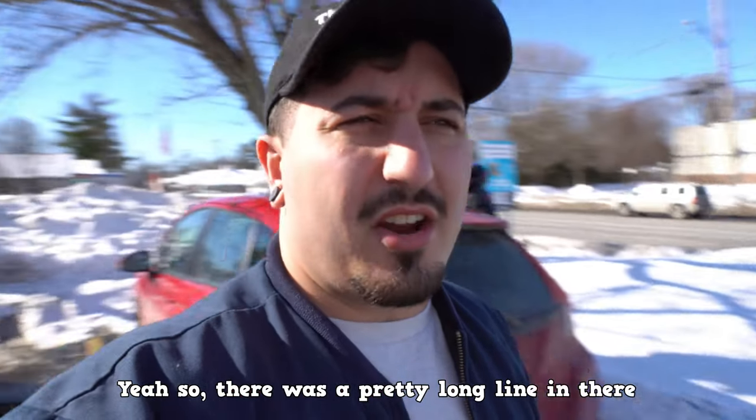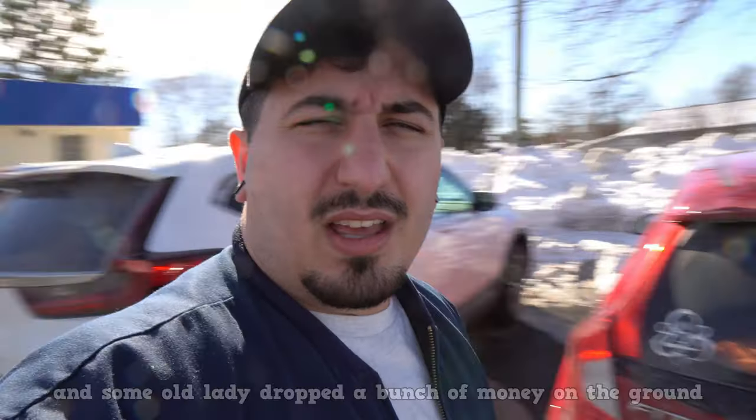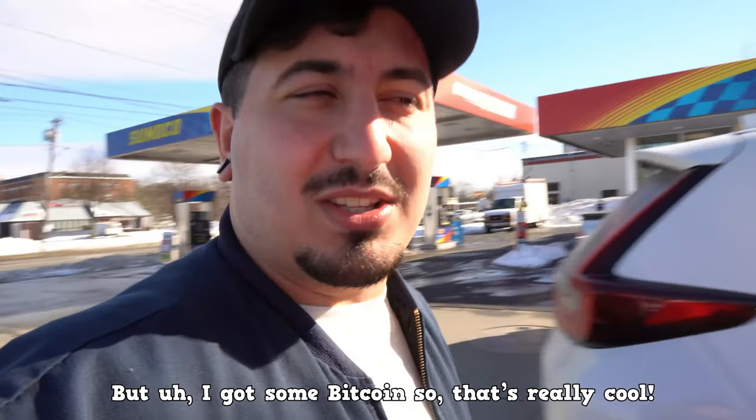There was a pretty long line in there and this dude bought like 20 grand of Bitcoin right in front of us. And some old lady dropped a bunch of money on the ground. But I got some Bitcoin, so that's really cool. Now, before I tell you when and why you should use a Bitcoin ATM, I have to warn you.